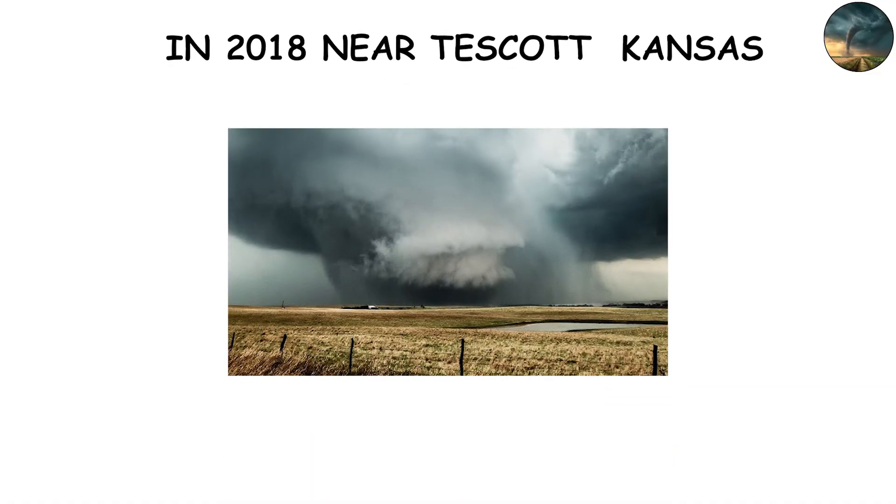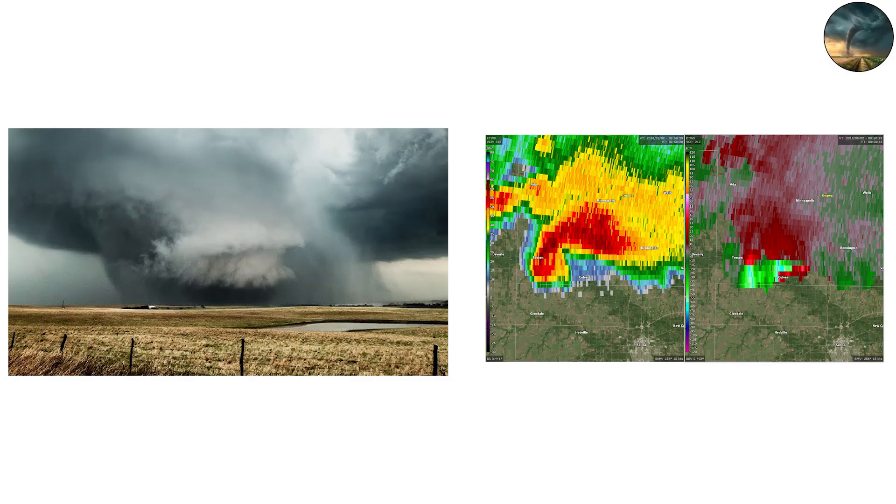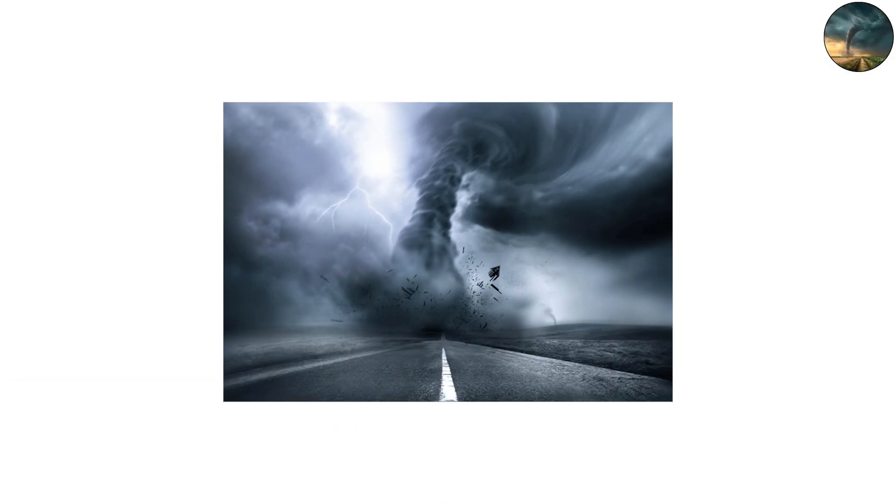In 2018 near Tescot, Kansas, storm chasers captured a main tornado surrounded by a smaller satellite twister, both rotating in sync like a dark duet.